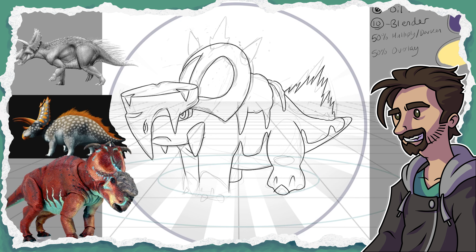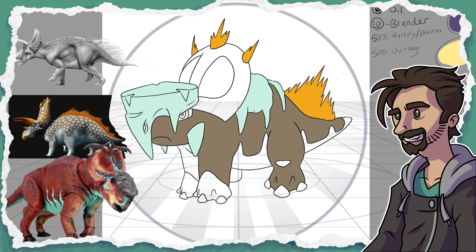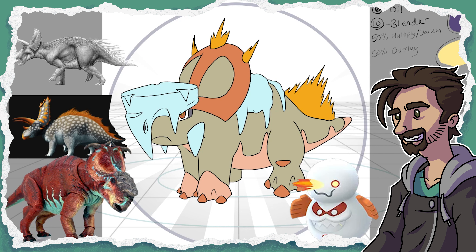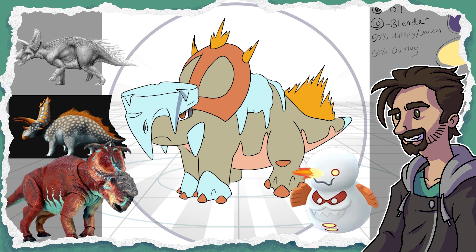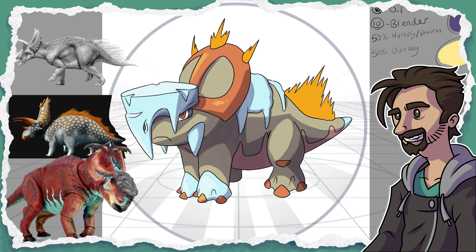I wanted the two designs to work as a pair, but to have this bully herbivore be able to pick on the predator, just for fun. It makes for an odd design, but our little Pachyrhinosaurus is getting the fire type to really deal with its fellow ice type — fire and ice together. I was pretty underwhelmed when we got Galarian Darmanitan and its ice-fire Zen mode, so I figured we could use another. Getting the elements balanced on the design was a bit difficult, and getting a color palette that worked for such opposing forces also proved tricky.